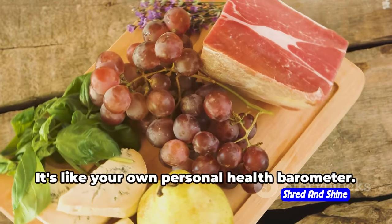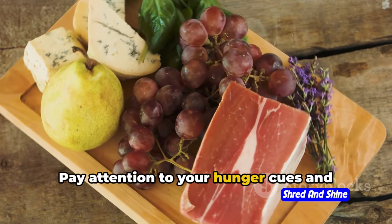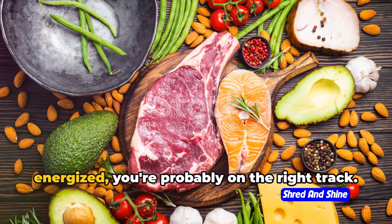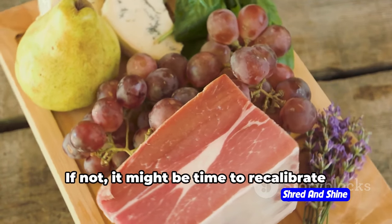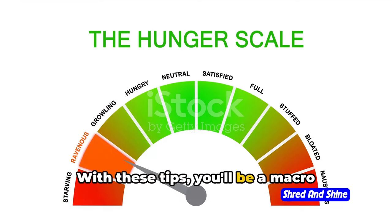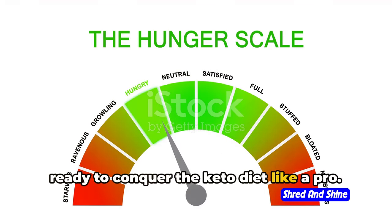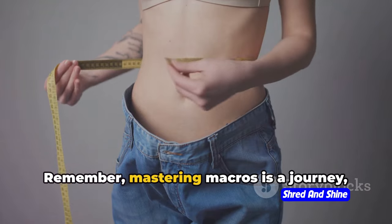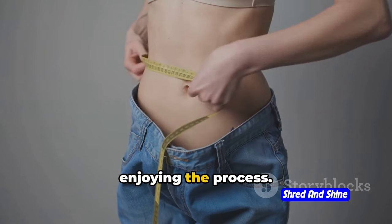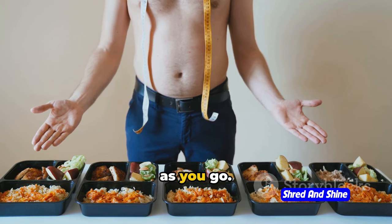Let's not forget about the importance of choosing whole, unprocessed foods. These nutritional powerhouses provide a wealth of essential nutrients along with your desired macro balance, so wave goodbye to packaged options and say hello to nutrient-rich foods. Lastly, remember to listen to your body — it's your own personal health barometer. Pay attention to your hunger cues and adjust your macros as needed. If you're feeling satisfied and energized, you're probably on the right track; if not, it might be time to recalibrate those macros.